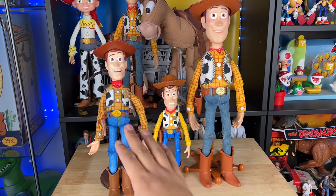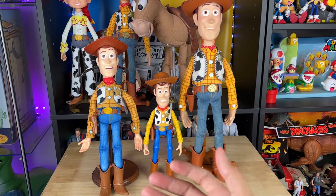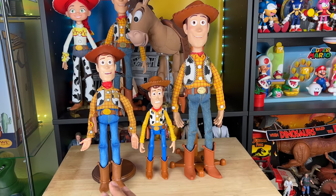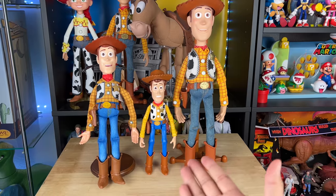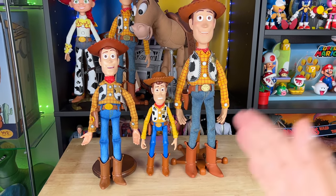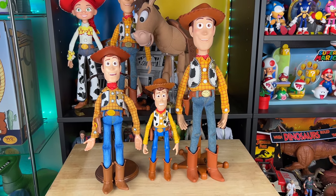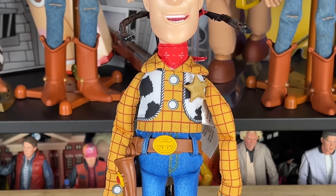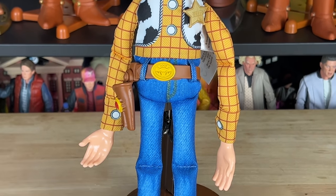If they'd made this more movie accurate it would have been cooler as a novelty, but unfortunately we just got this. It is cool for 2022 to see new Woodys still coming out. Let me know in the comment section what you think of this Roundup Fun Woody compared to the 7-inch Mattel one and the Toy Story Collection Woody. I hope you partners enjoyed today's review — he's a very interesting Woody. He's got a lot of great details and a lot of details I don't like.